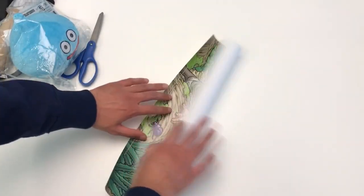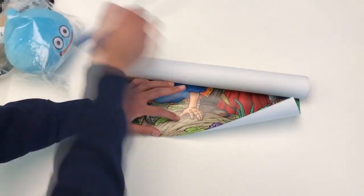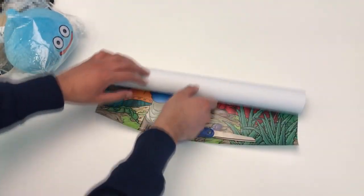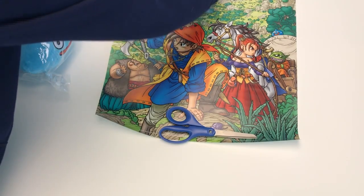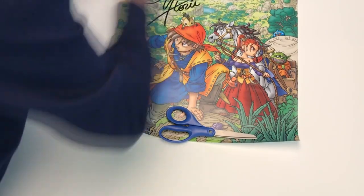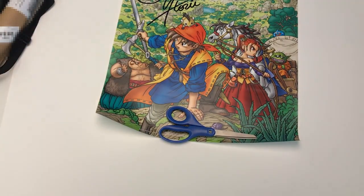It's an A2 poster — pretty small. I'll weigh it down and roll it out here. And there you have it — that's the Yuji Hori signed poster.